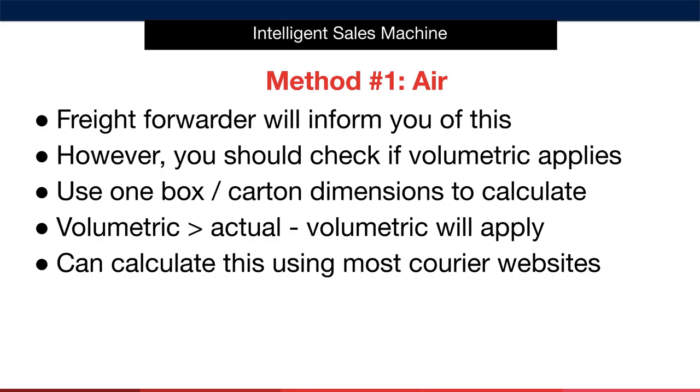But this is certainly something that you can check on your own by using the formula outlined. When you're calculating this, make sure to use the dimensions of one box or carton to calculate — don't use the entire order weight. If the volumetric weight is greater than the actual weight of the order, then the volumetric weight will apply. Many couriers have calculators on their site to help you figure this out.